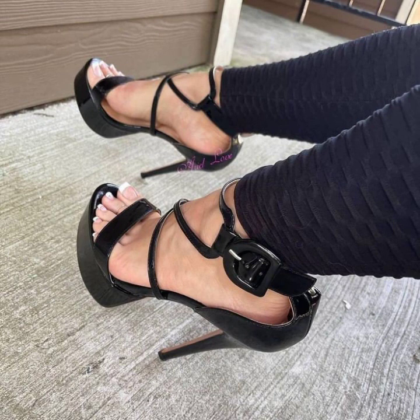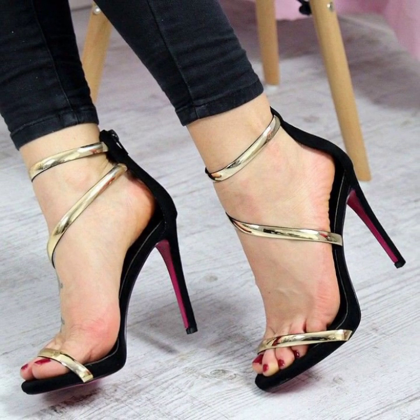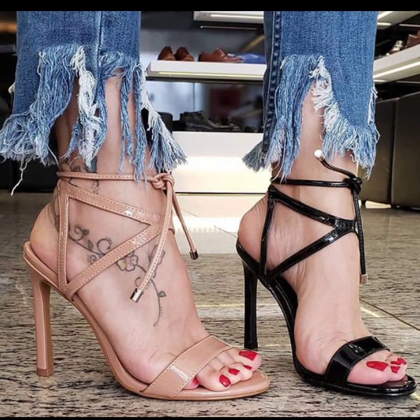You will see in this video stylish girls pencil heel sandals designs. If you like my videos, please share them with your friends, family members, and on your social media accounts.